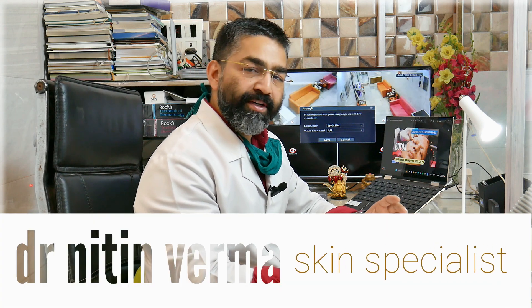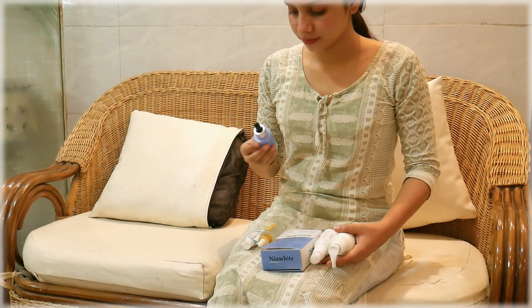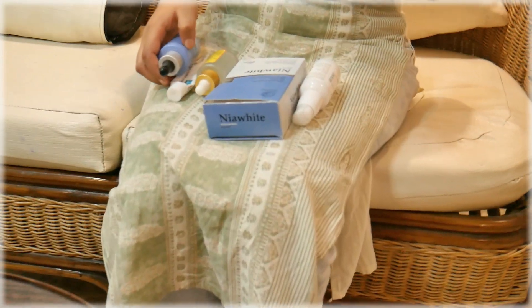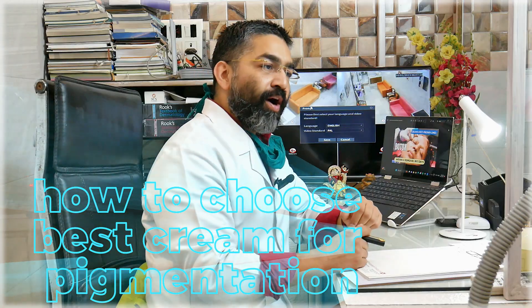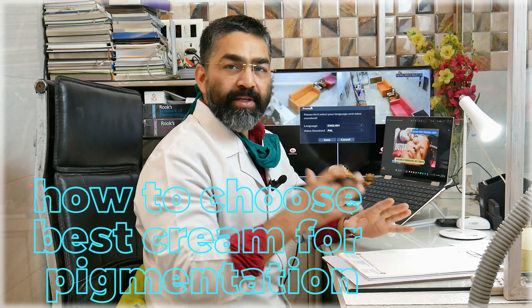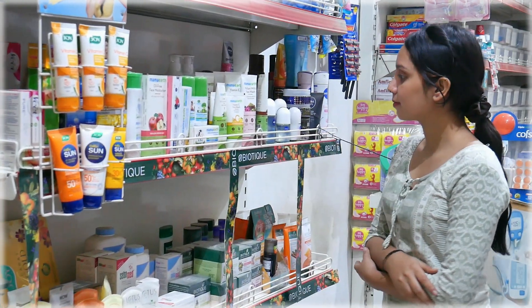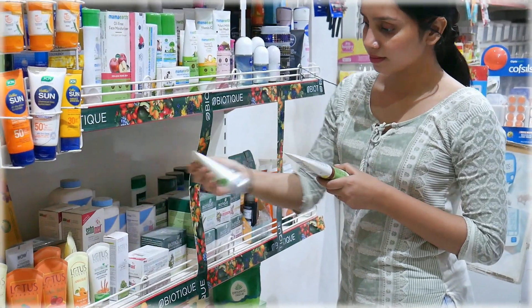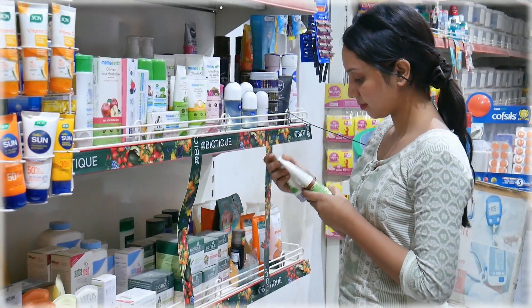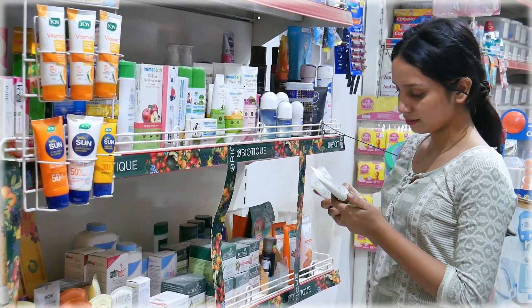What are the best creams for pigmentation? How many people ask this daily? Some people bring cream packets and bundles and say they've used all these and nothing worked. Today I will tell you some tricks so you can select your pigmentation cream. I will tell you some ingredients that when you take a pigmentation reduction cream, you can just read them on the back side of the carton. I will also tell you some ingredients that you should never mix.